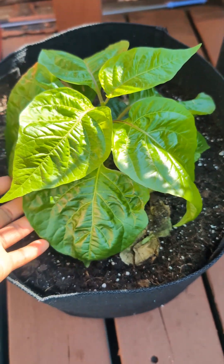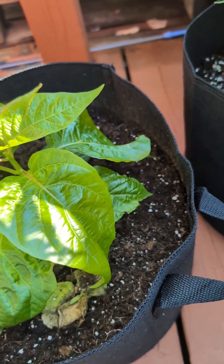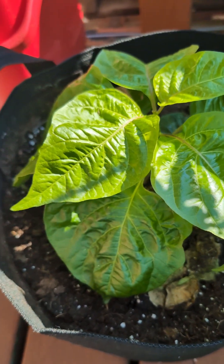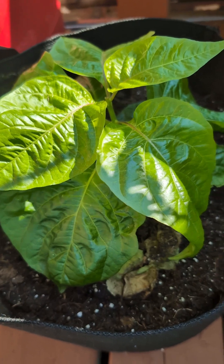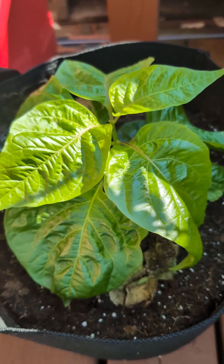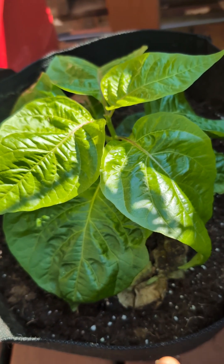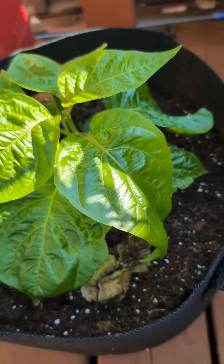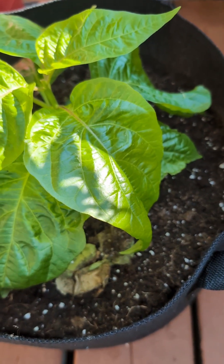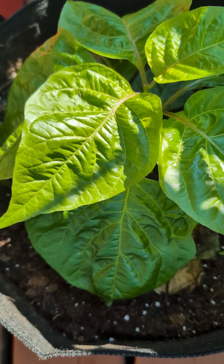These are the star of the show — these are my scotch bonnet peppers. You see the scotch bonnet in the bed where something keeps eating the leaves? This is the same plant. This one looks so big and beautiful because this is my houseplant — I don't let it sleep outside. I'm planning on keeping this pepper over winter, keeping it inside so it can continue to produce.